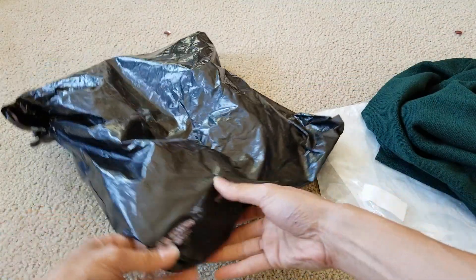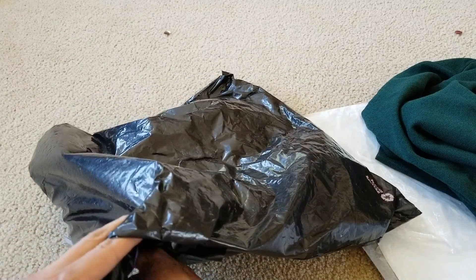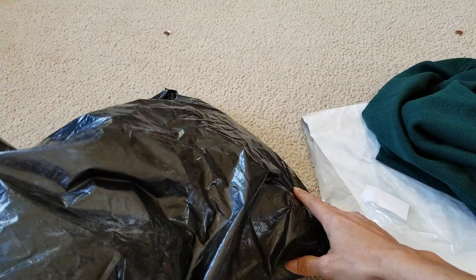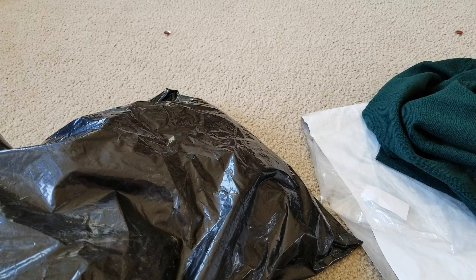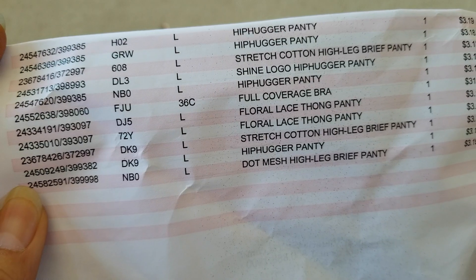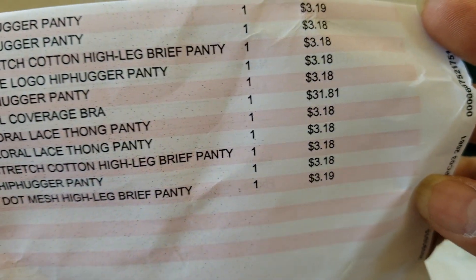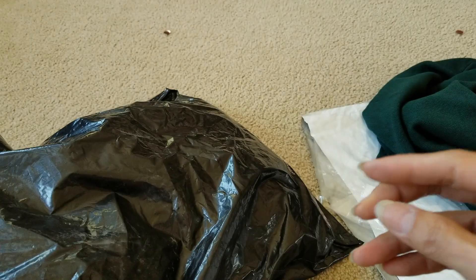Okay, I'll open this one real quick. Let me get the receipt. The bra is the most expensive one — $31.81. Let's go and check it out.